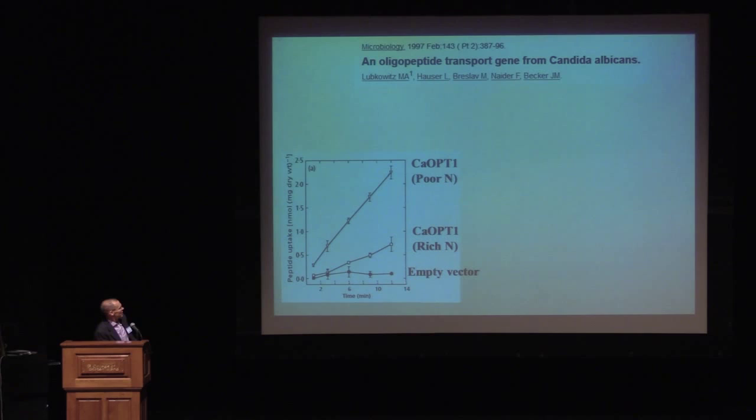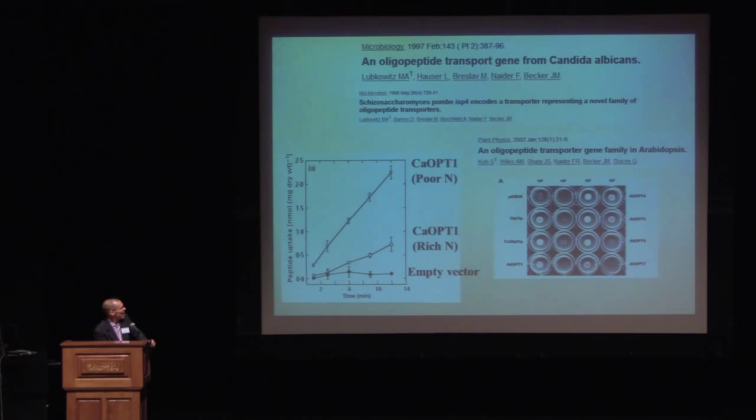This is what a figure from that paper looks like — we're measuring the uptake of a radiolabeled tetrapeptide over 13 minutes. Saccharomyces cannot transport the substrate, but when you put the OPT gene — the oligopeptide transporter from Candida albicans — in, it does. Using the same strategy, we very quickly showed that this gene is also found in other fungi, as well as in Arabidopsis. This led to the discovery of Fred and Jeff's second gene family, named the OPT family for oligopeptide transporters.